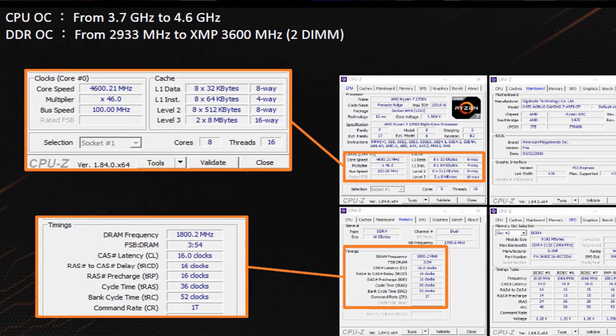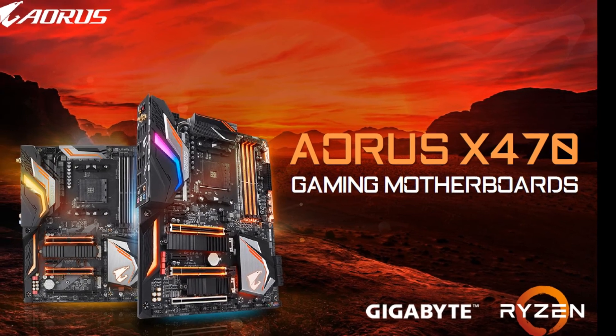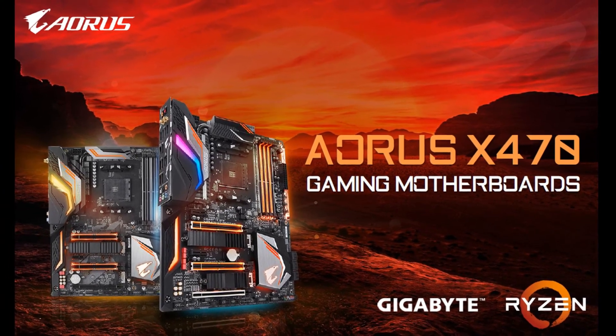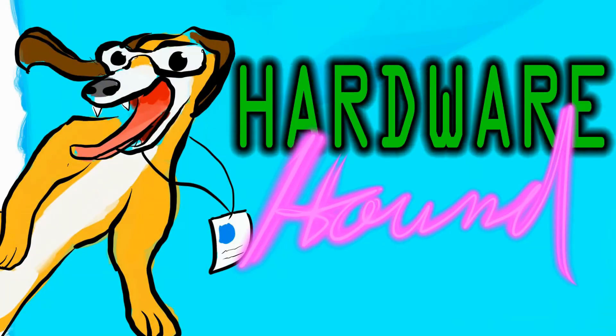A tease for a 4.6 gigahertz overclock on a 2700X? Looks like something fishy is going on here. Hey guys, Hardware Hound here, back with another News Hound. AMD's Ryzen second gen pretty much dominated the news cycle last week.